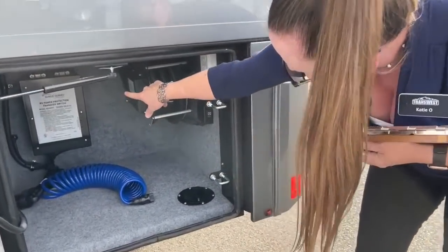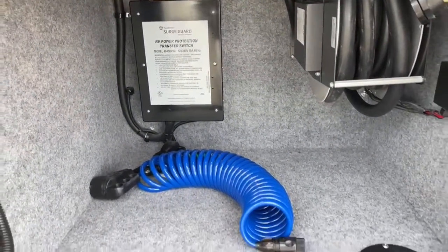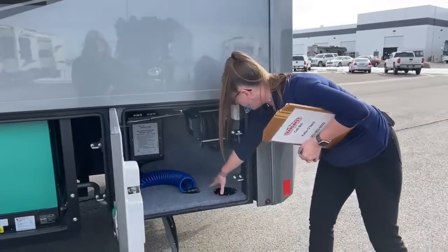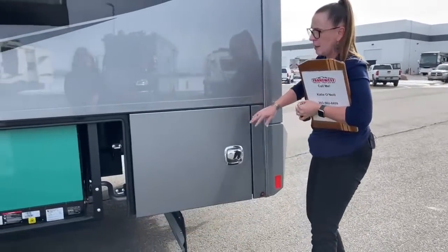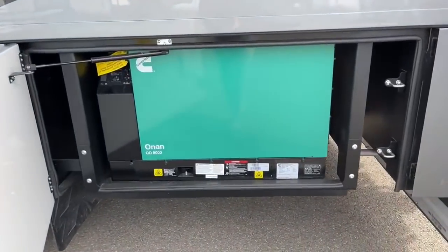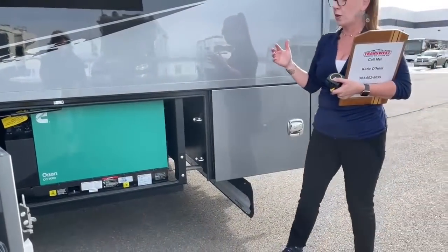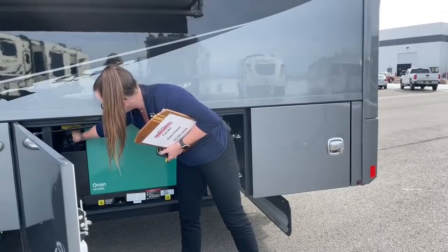Here you have your surge protector. There's also an adapter here if you need to get down to 30 amp. You also have 110 outlets here in the back. And there's an 8,000 watt Onan quiet diesel generator — running off of your 250 gallon diesel tanks, so 100 gallons of diesel overall. There's a nice countdown display with the ability to start the generator.